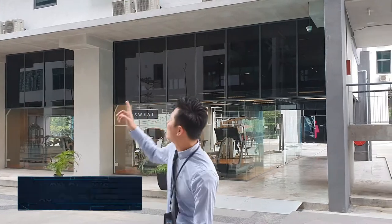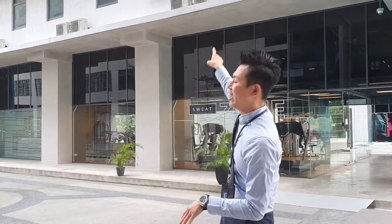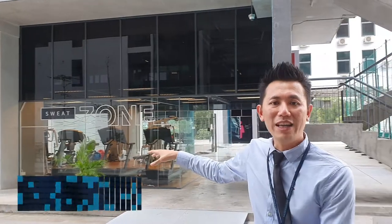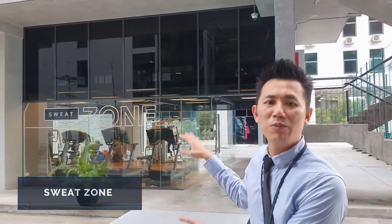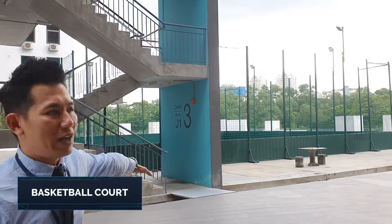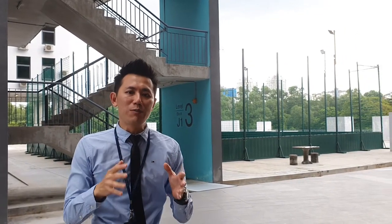This is the on-campus accommodation, and students are still staying here. At the bottom you can see the Sweat Zone — our gym — which all students can use for free. On the left-hand side there is a basketball half-court where a lot of students play basketball. At the ground floor we also have another full basketball court and two futsal courts. So if you'd like to play some sports, we have these facilities for you.